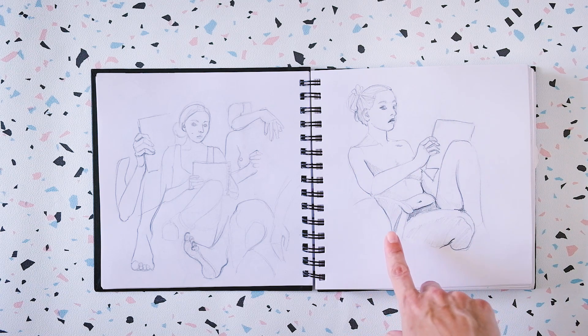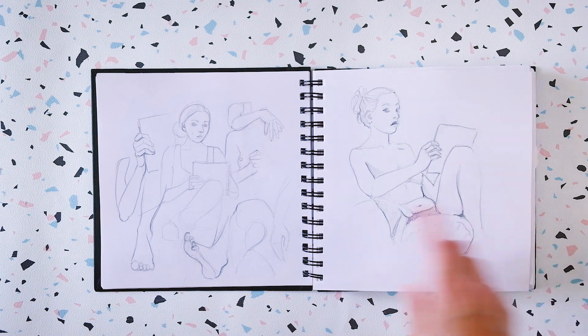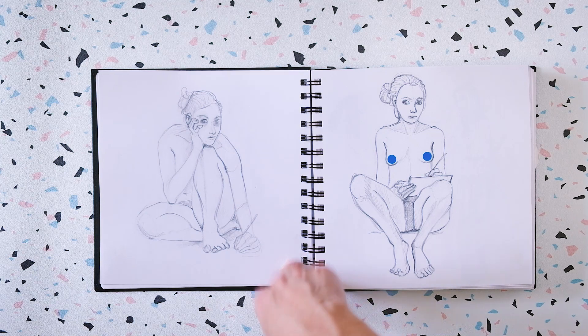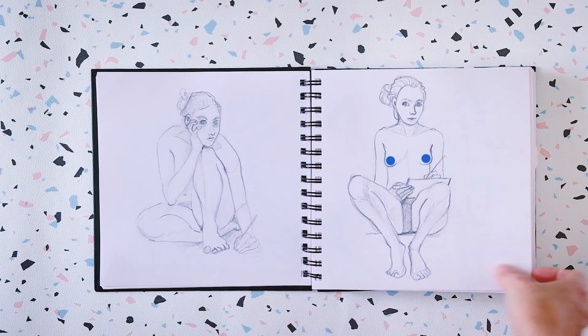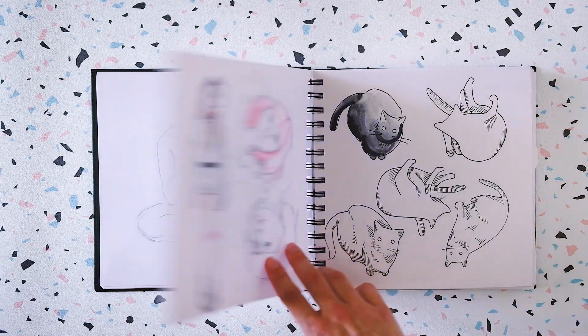These are some self-portraits in the mirror I did like five years ago. I remember that day — it was really hot. I think it was during a heat wave, so I was almost naked. I don't know if it's appropriate to say — I'm sorry if it isn't.